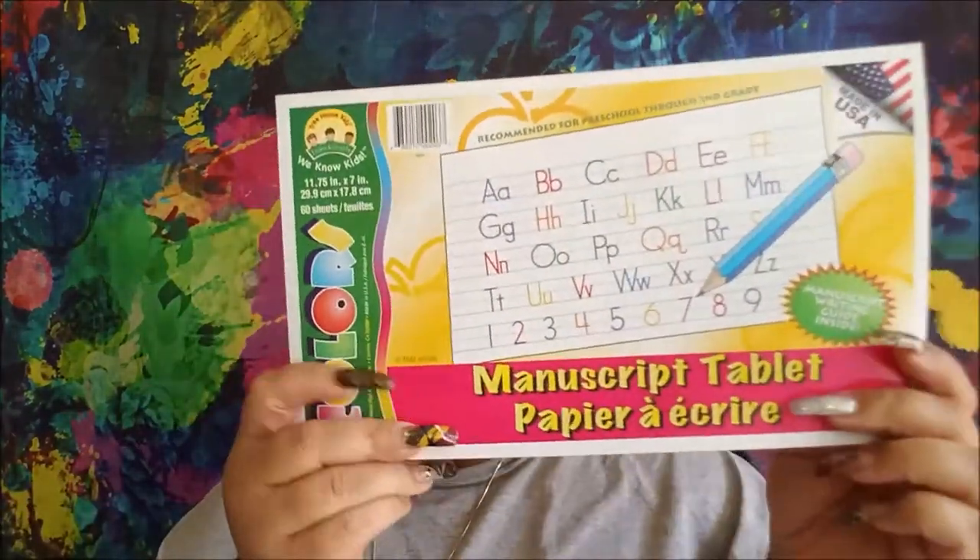Then I picked up one of the manuscript tablets so you can practice your letters. I want to make my right hand more proficient. I'm ambidextrous and can write both left-handed and right-handed, but right-handed looks more like a beginner. So I want to practice that. I picked up a 200 count of cotton swabs — these have the paper sticks, which are more environmentally friendly than plastic, even though you get 350 with the plastic sticks.